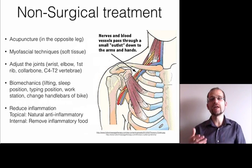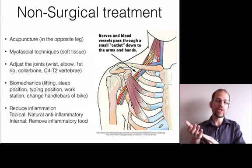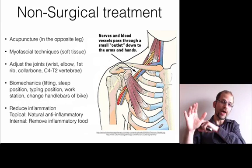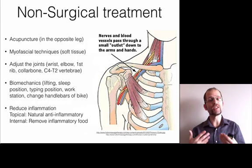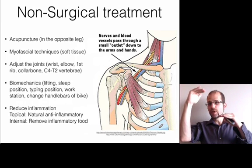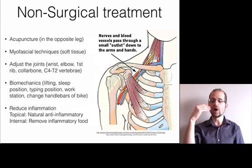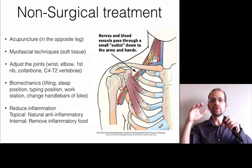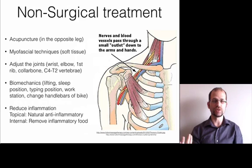Even if you've already had surgery and it didn't work — which does happen — you can still get treated non-surgically through these methods to get relief. You can also look at reducing inflammation both topically, using natural anti-inflammatory substances along the nerve pathway and on the hand, and internally by identifying sources of inflammation you're creating inside yourself. We can treat the injury, lower the body burden of inflammation, or do both — including diet and other factors to facilitate healing and reduce pain.